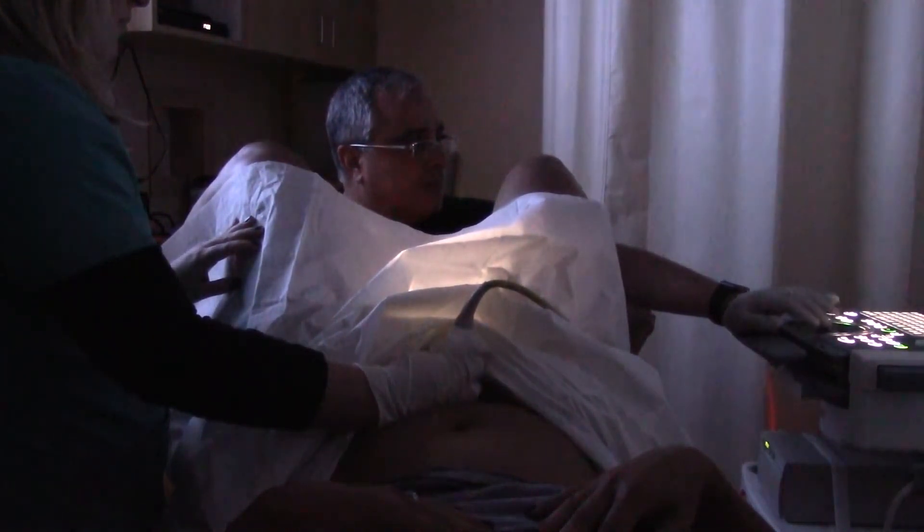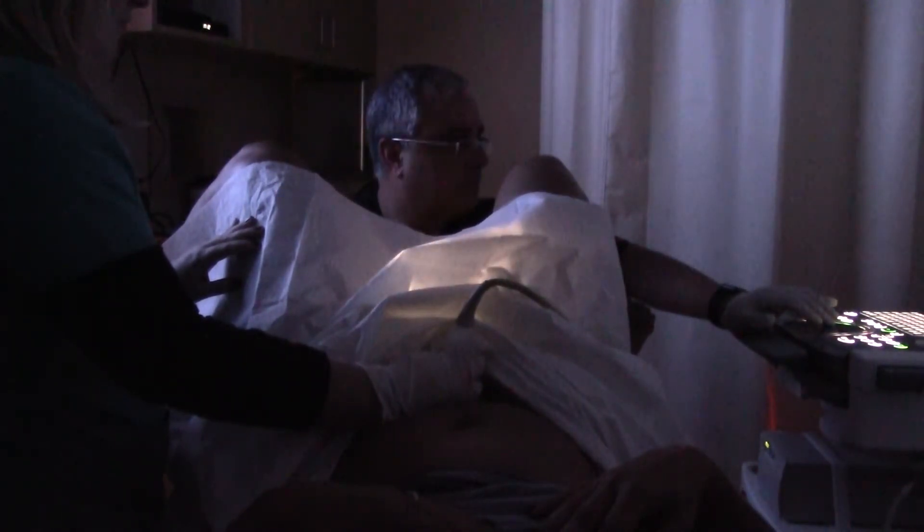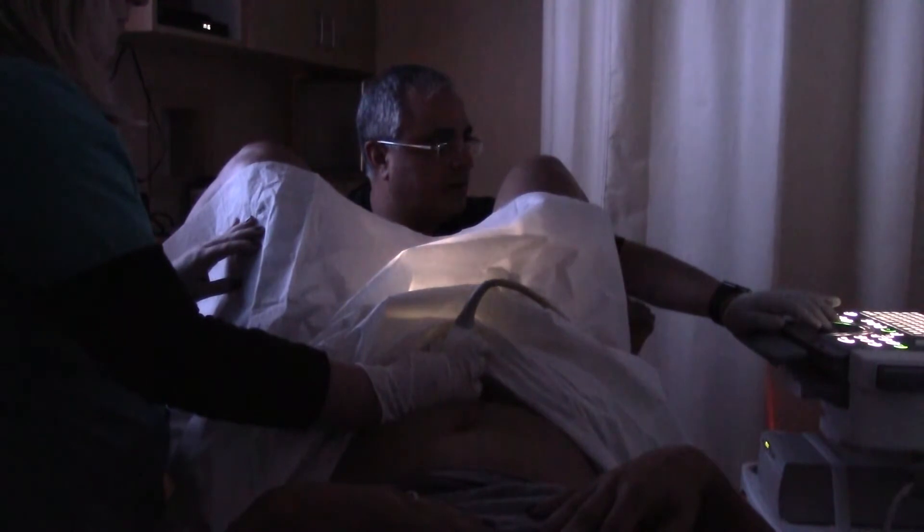This is the bladder right here. There's your uterus. So now you're going to feel some movement, and I'm right here in the vagina right there.